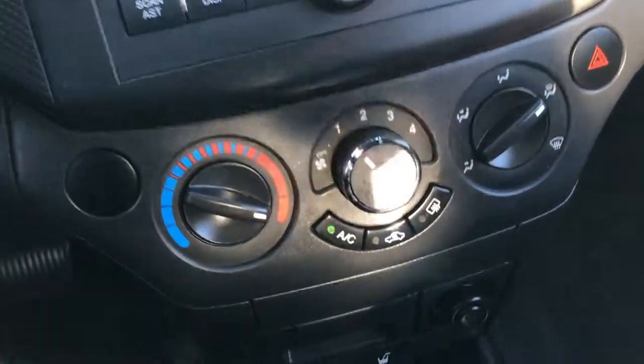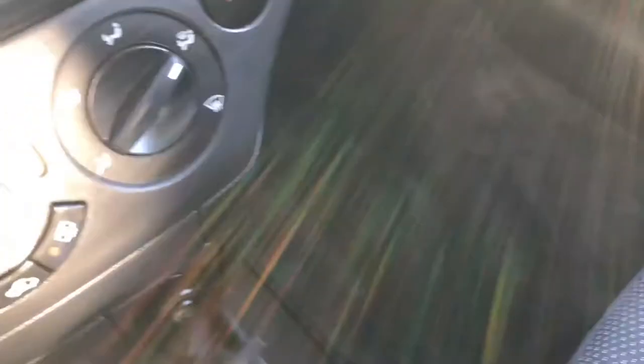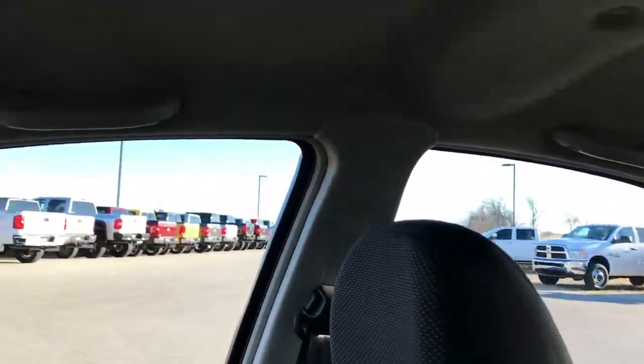It has a CD player and air conditioning. You do get a little cup holder down here. The passenger floor mat and passenger seat are in excellent condition as well — no rips or tears. And the headliner is very clean on this car.